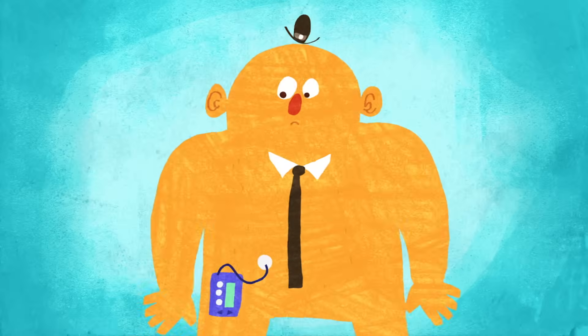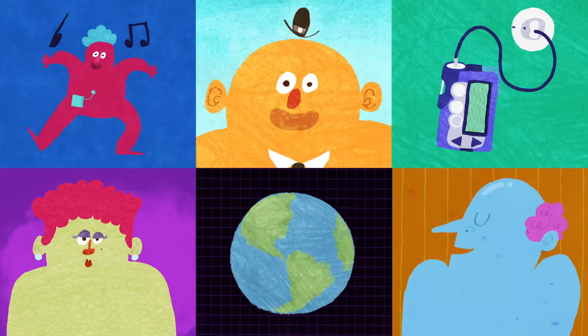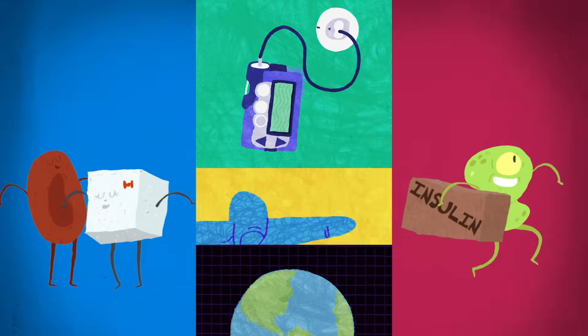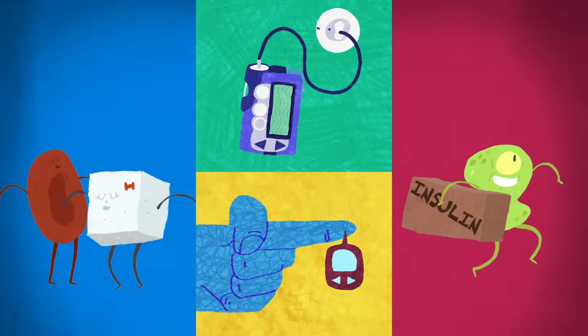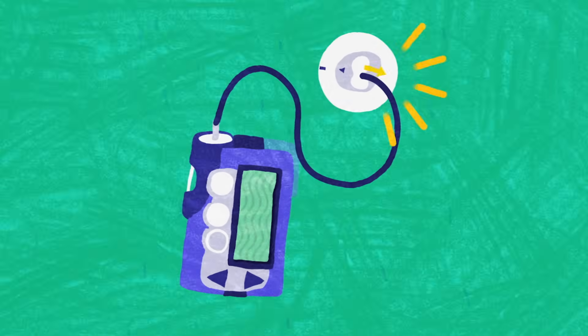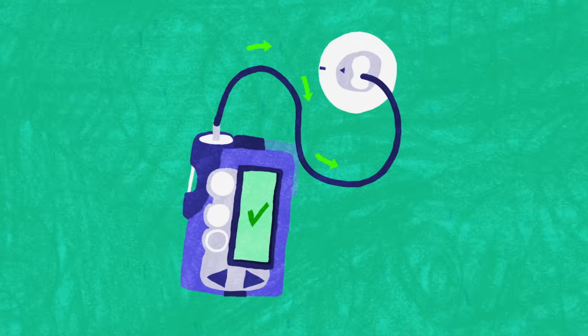Insulin pumps improve the lives of many of the 415 million people with diabetes around the world by monitoring blood sugar, delivering insulin and preventing the need for constant finger pricking and blood testing. These small machines include a pump and a needle which can sense glucose levels, feed back to the pump and then calculate how much insulin to deliver through the needle.